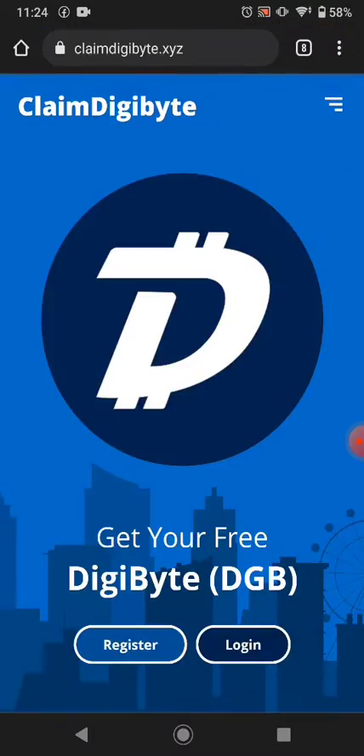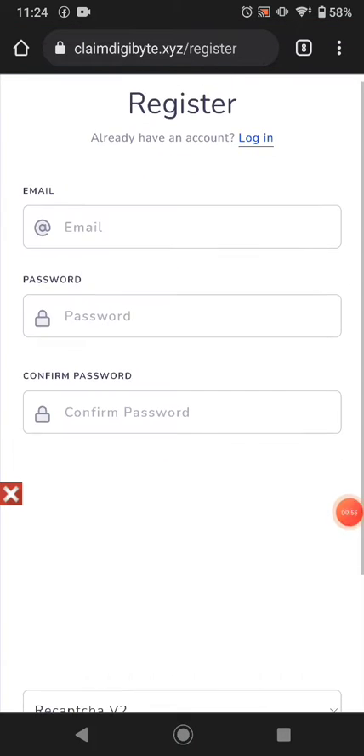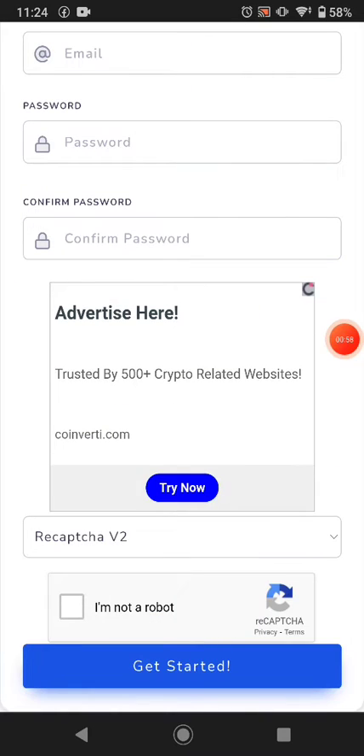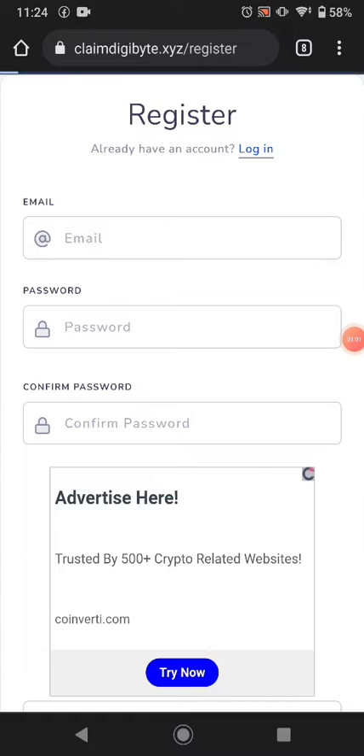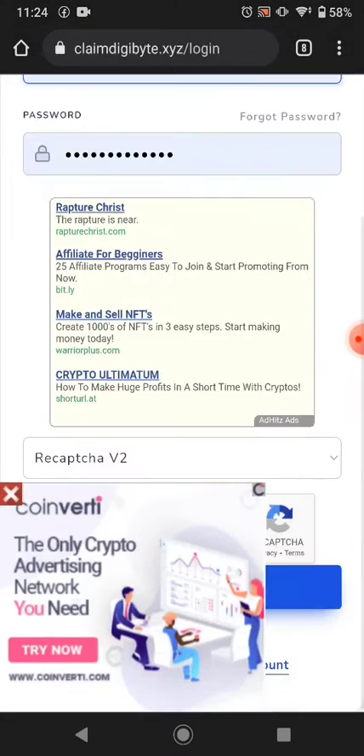First of all, click register and register yourself. Put your email, password, confirm password, solve a captcha, and just click login. I already have an account so I'll just click login to show you how you can earn from this website.